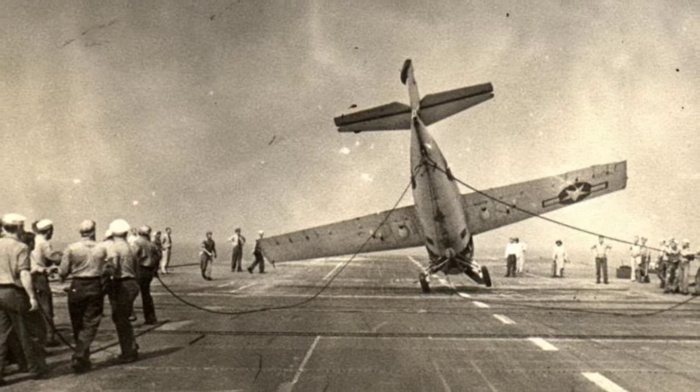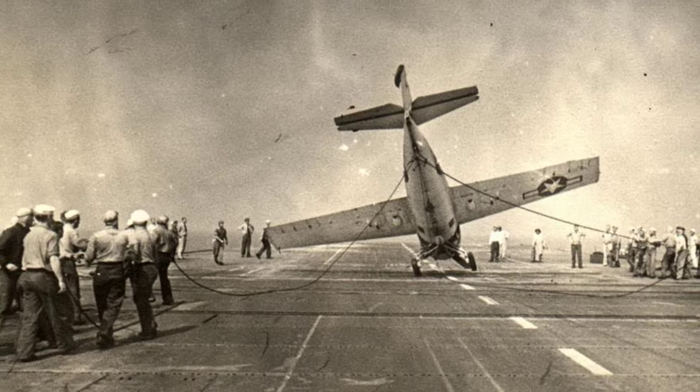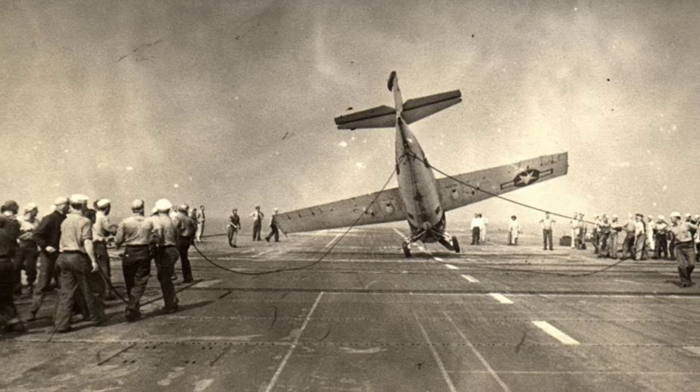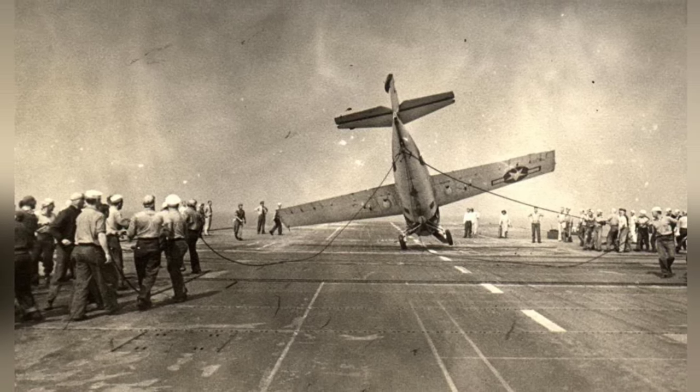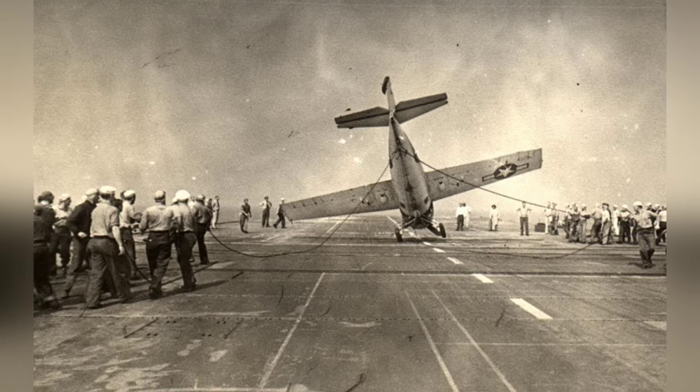The crew on the training aircraft carrier USS Sable are working to lift up an FM-2 Wildcat that is flipped over completely. This photo was taken in Lake Michigan, United States, between 1943 and 1945. It's the third photo in the series.